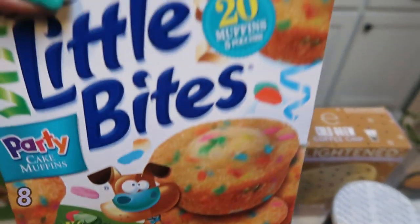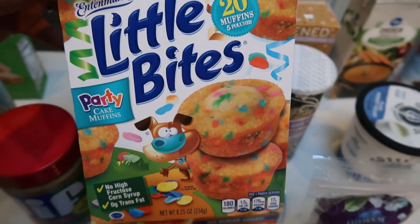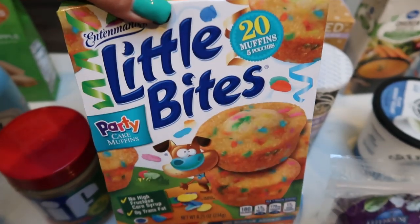Also these little bites — these are the party little bites and they're 180 calories. Just so you know, there's hardly any in the pack and I imagine the points are pretty high, but he likes to just have these on hand to munch on in his lunch.